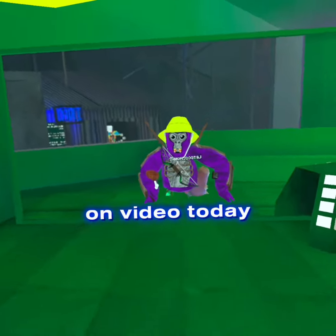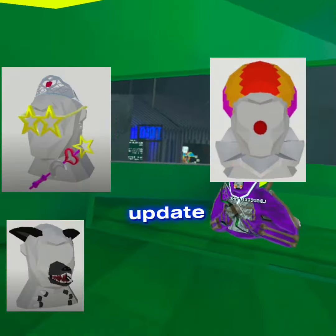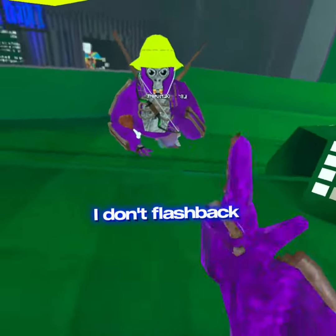Yo, what's up guys? Today I'm here in Gorilla Tag with the new flashback update. We're going to be talking about the flashback update, so let's dive right into it.